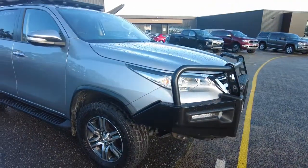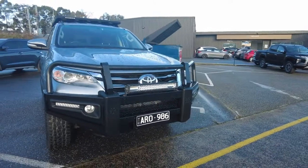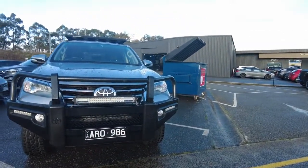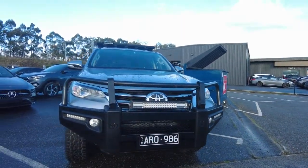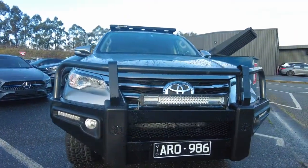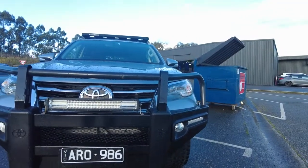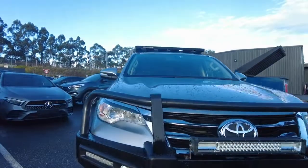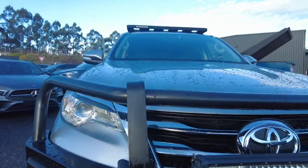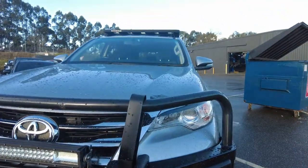Moving down to the front of the car, you've got your genuine Toyota bull bar on there which looks really good and adds a lot of character. You do get your indicators, your daytime running lights, and the LED light bar — all working really well. Some really nice headlights there too, and you've got your grille behind the lights.